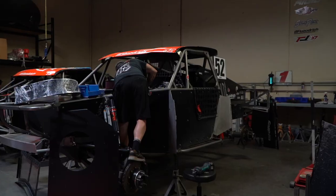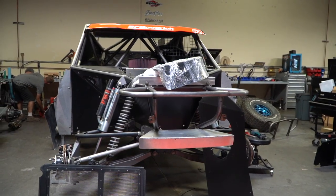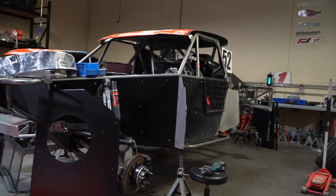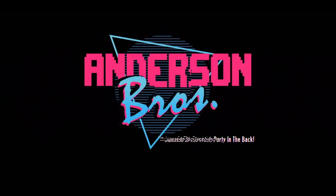You can see the trucks are all getting ready, getting their bodywork on that we're gonna debut here soon, so stay tuned for that.